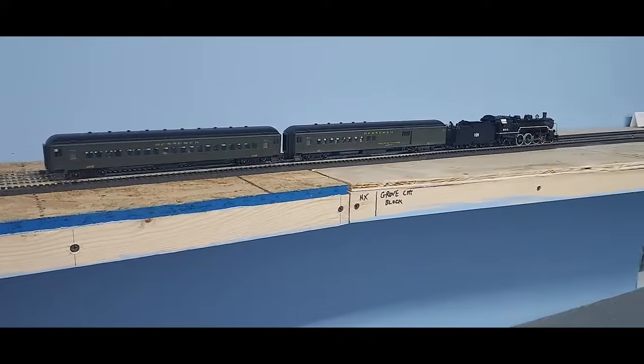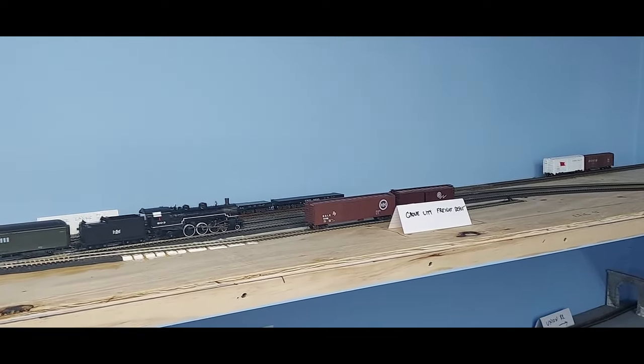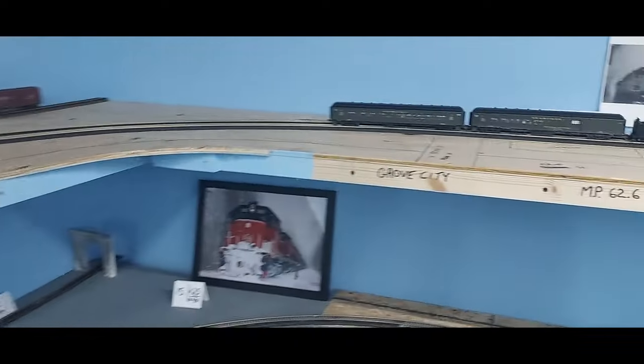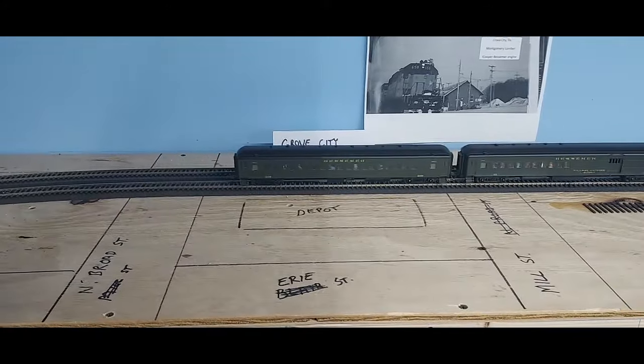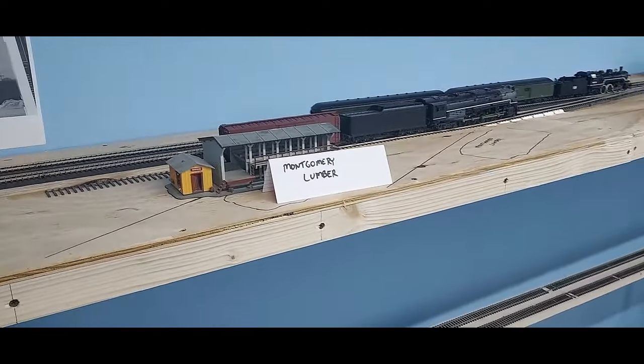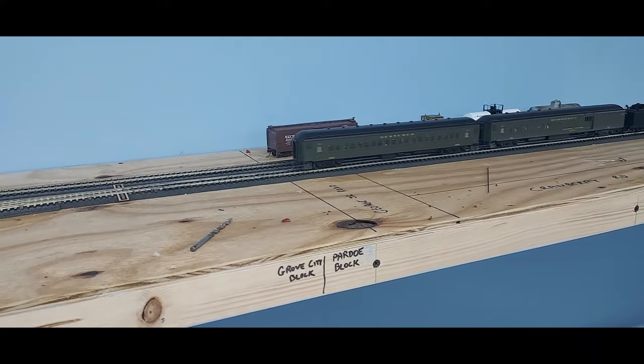Coming into Grove City, on the back wall here will be Cooper Bessemer, which made diesel engines — in fact they were instrumental in the early days of GE developing the FDL engine. They made big marine engines, stationary power engines, and shipped them out on heavy-duty flat cars. I'm going to have boxcars coming in with parts and flat cars going out with engines and castings. The freight house will be here in front, with the depot and some basic streets in Grove City. Montgomery Lumber is an industry still served today in Grove City.